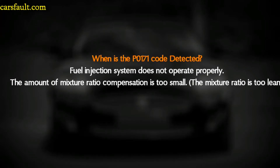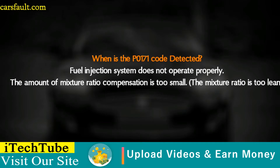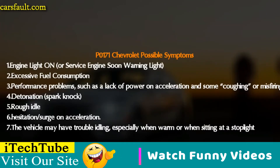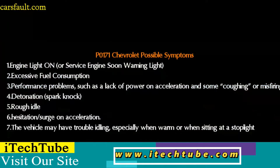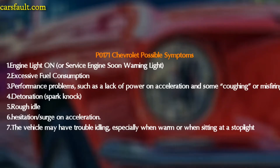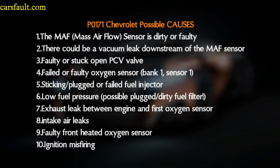The P0171 code is detected when the fuel injection system does not operate properly and the fuel mixture compensation is too small or out of range. Possible symptoms include: engine light on, excess fuel concentration issues, performance problems such as lack of power and acceleration, misfiring, spark knocking, rough idle, hesitation on acceleration, and the vehicle may have trouble idling especially when warm or sitting at a stop light.